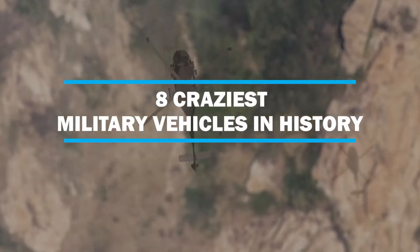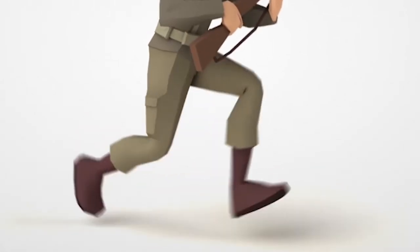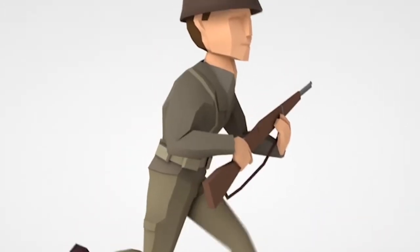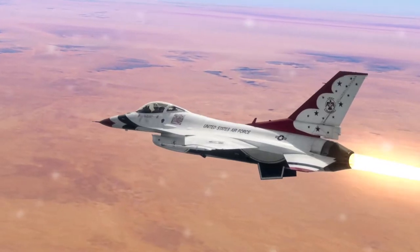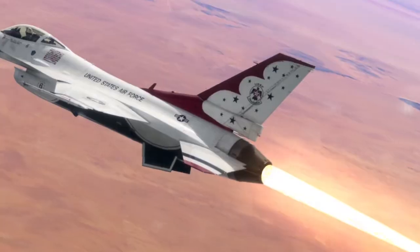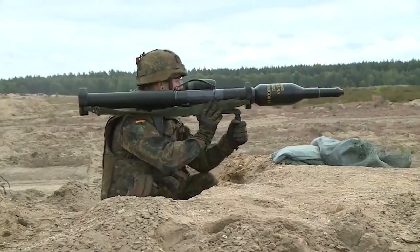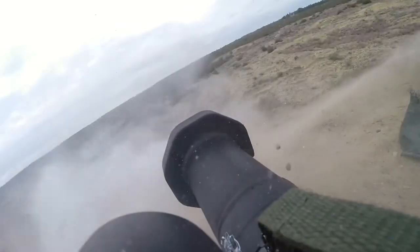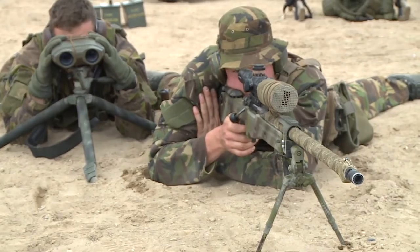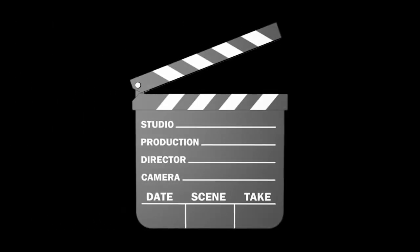8 Craziest Military Vehicles In History. Military strategies for gaining enemy territory and fighting effectively on the frontlines were never limited in their imagination. It wasn't just conventional tanks and planes measuring themselves in power, but devices with technologies worthy of a futuristic movie. Join us for a look at this list of the 8 craziest military vehicles in history, and we'll surprise you. See you at the end of the video, if you survive.